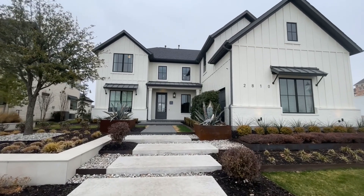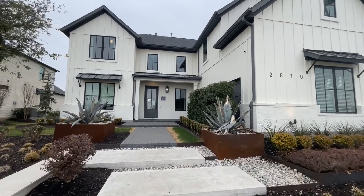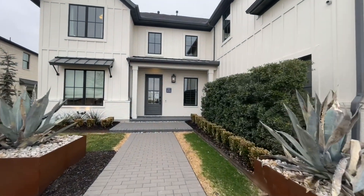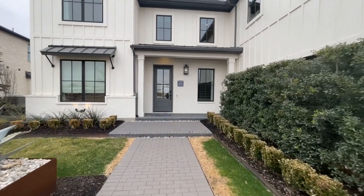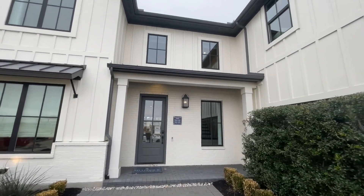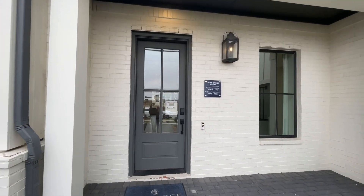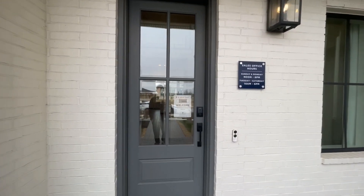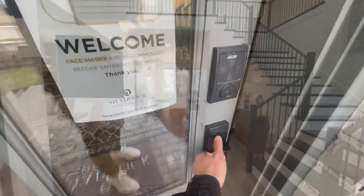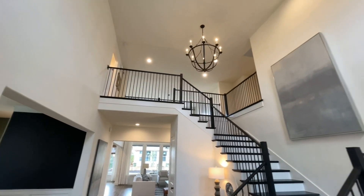Hey, we're back at the Lakes of Legacy in Prosper, Texas. This is the Conroe plan from Shattuck Homes. The elevation here is elevation F, which is about $5,500 additional to the main cost of the house. This one starts around $845,000 and is about 3,500 square feet with four bedrooms and three baths.